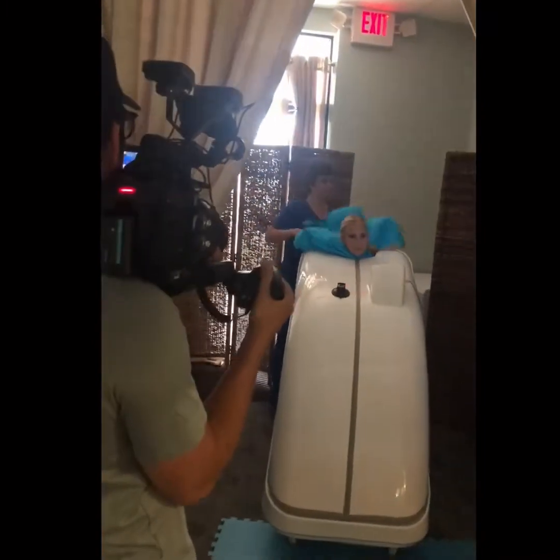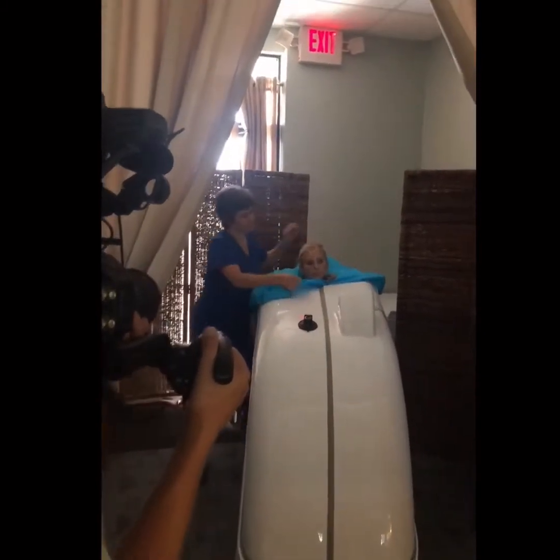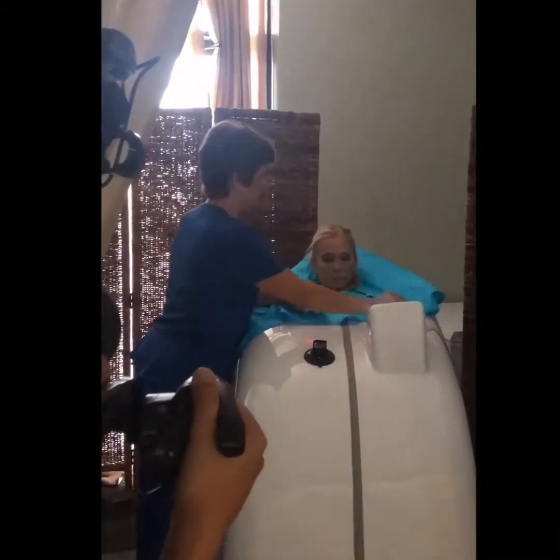This is a 30-minute session. It works with hyperthermia, so it helps your body to detox.